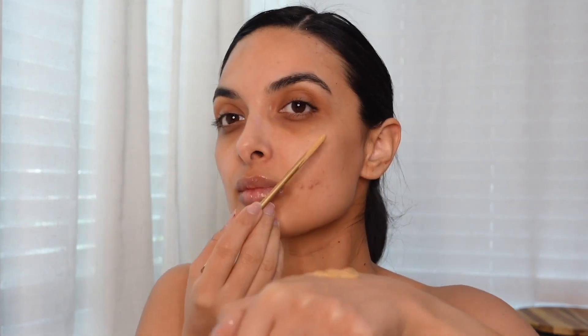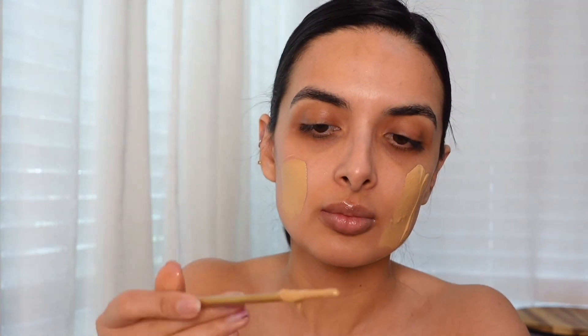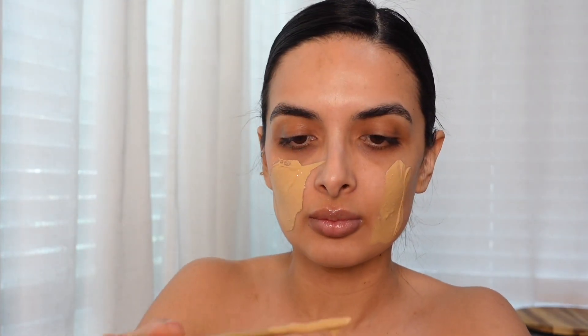Hi everyone, it's Antonielle here and today we're doing the Meredith Duxbury 10 pump foundation challenge. Before filming this video I tried a few different foundations to see which one would make my skin less cakey. My favorite combination was the Bisou, which is a Mexican makeup brand, and the Nars foundation combination. These two together made my skin feel less heavy and less cakey.